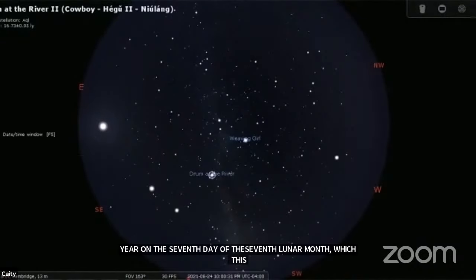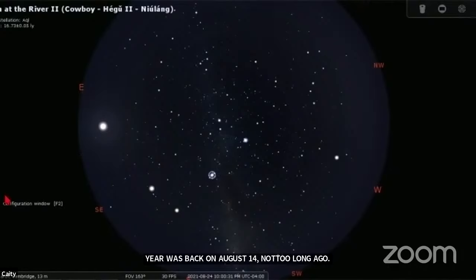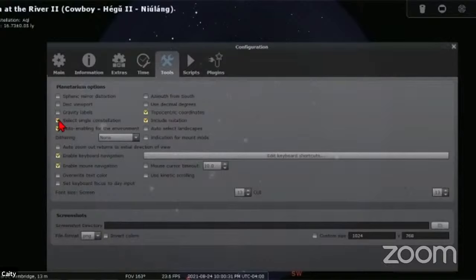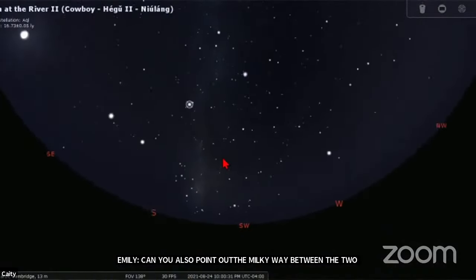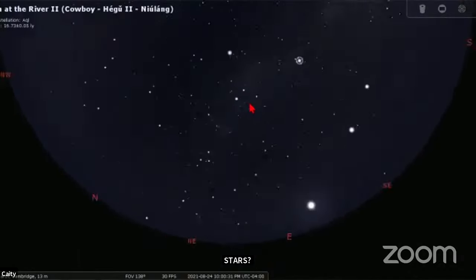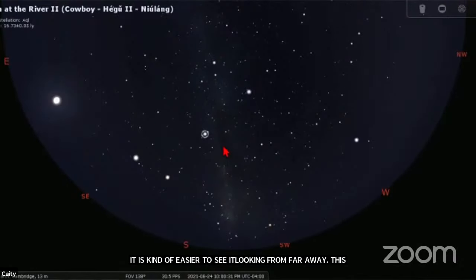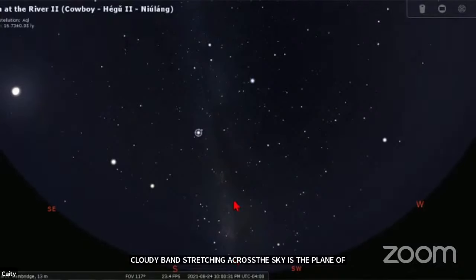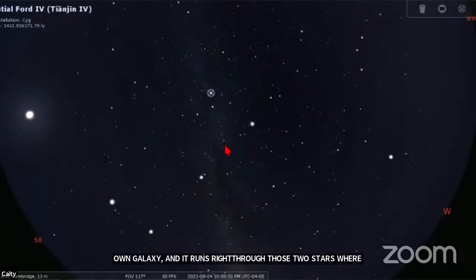Let me put up all the Chinese constellations one more time so you can see them together — they look pretty cool. Also, pointing out the Milky Way galaxy between the two stars: this cloudy band stretching across the sky is the plane of our Milky Way galaxy. It looks like a band because we live inside it — we're seeing the densest part of our own galaxy. It runs right through those two stars, Vega and Altair, or the Weaver Girl and the Cowboy. In some stories, the third star in the Summer Triangle, Deneb, is referred to as the magpie or the bridge that can connect the two. These Chinese constellations are split up into four different directions: the Black Tortoise of the North, the Blue Dragon of the East, the Red Bird of the South, and the White Tiger of the West, with 28 mansions split up in between.